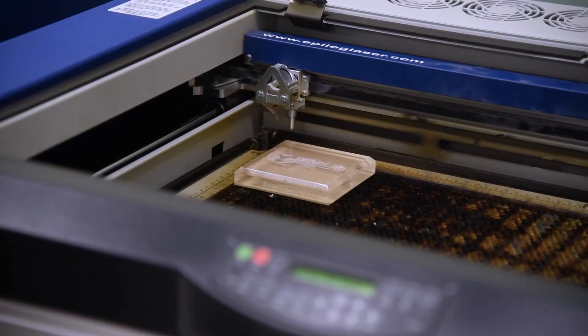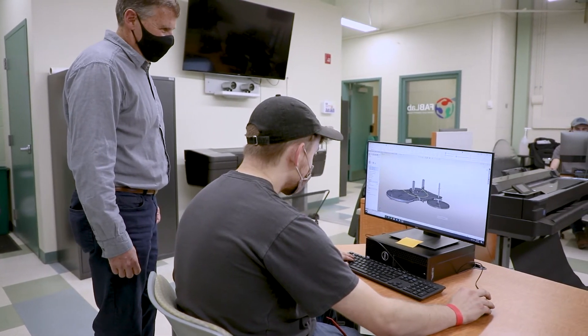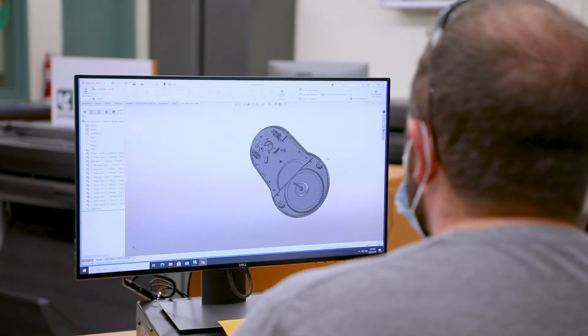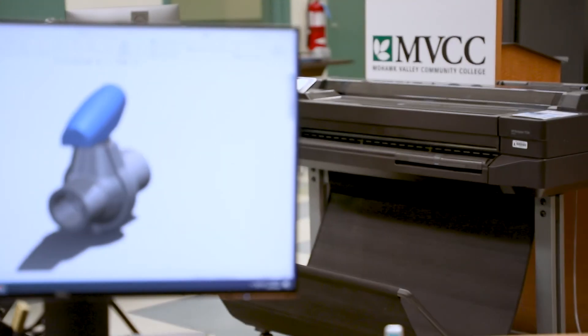Some of the typical majors — the students that come in here often are the mechanical engineering technology students and our drone students. They learn the philosophy of the design process, and during that they do a lot of projects where we utilize all the equipment in this room.